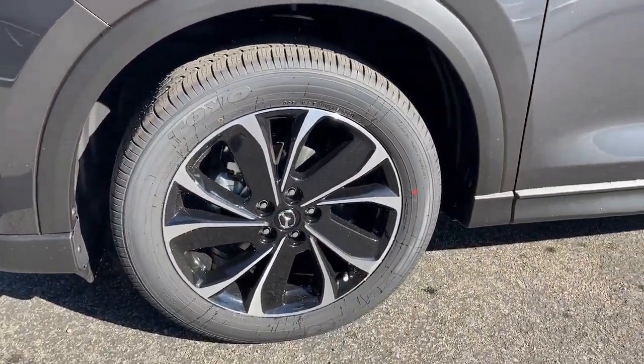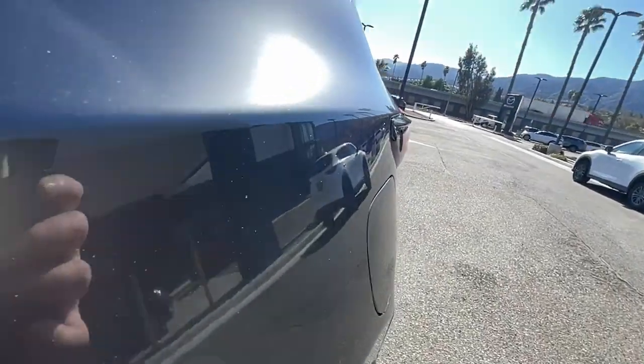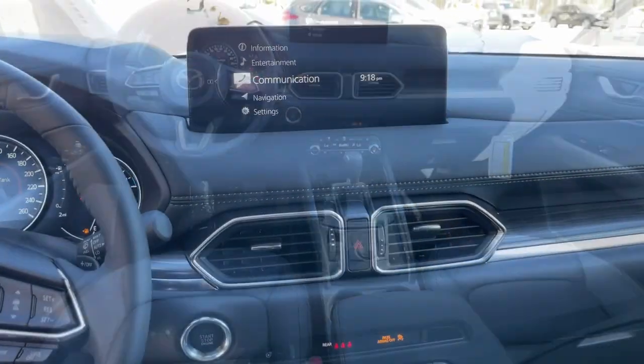These are just some of the great options this vehicle comes with: keyless entry, sun moonroof, satellite radio, power passenger seat, power lift gate, heated rear seat, dual zone AC, steering wheel audio controls, power driver seat, and alarm.